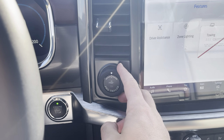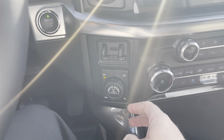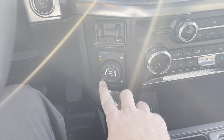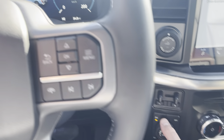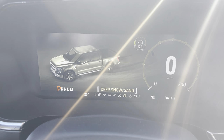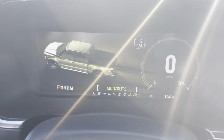Off the side, we've got Pro Trailer Backup Assist and a Trailer Brake Controller built right in, as well as four-wheel drive controls. Because this is the Lariat, you not only get two-high, four-high, and four-low, but also four-automatic set-it-and-forget-it as well. It has a locking rear differential. Spinning this drive mode dial, you can go from normal to slippery, deep snow and sand, mud and ruts, and rock crawl — thanks to the FX4 package.